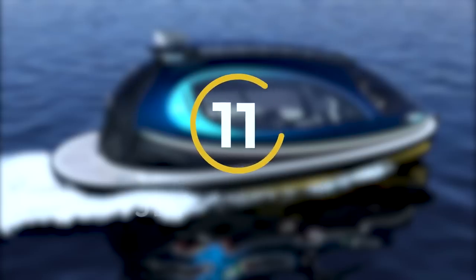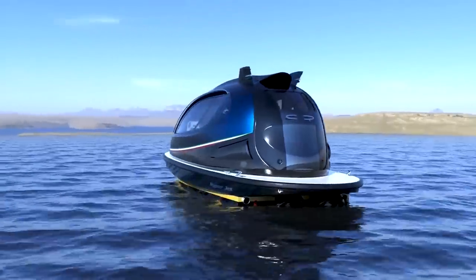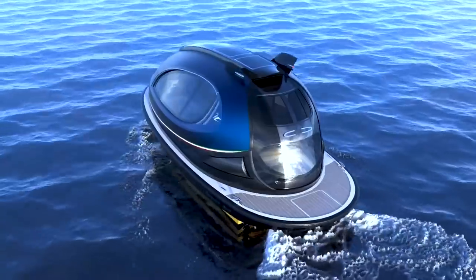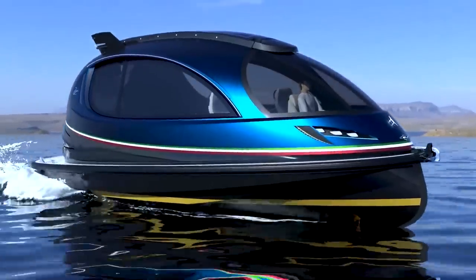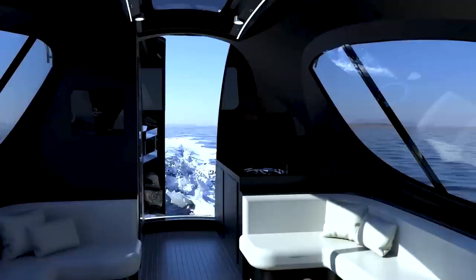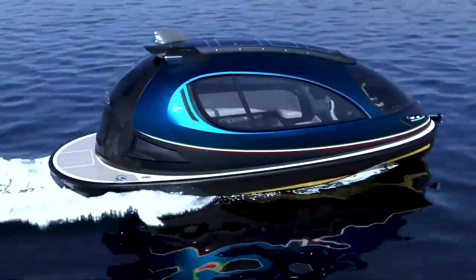Number 11: Jet Capsule. The Jet Capsule stands out with its unconventional shape, resembling wireless headphones. Despite its compact size, this vessel is referred to as a compact luxury yacht. Crafted from 70% carbon fiber, similar to a supercar, the Jet Capsule features photochromic windows that adjust their transparency based on light intensity. Powered by one or two engines ranging from 370 to 740 horsepower.